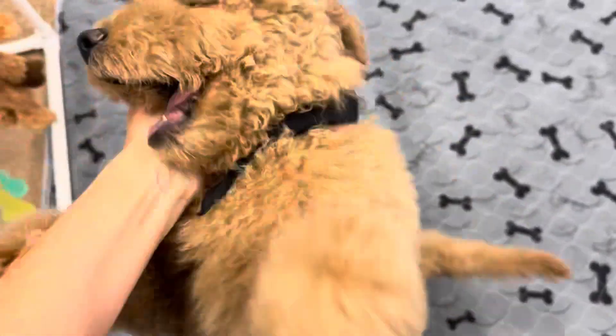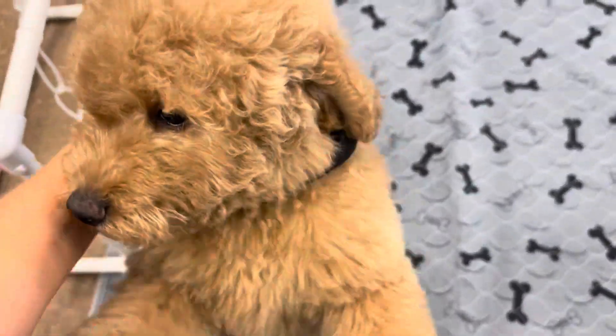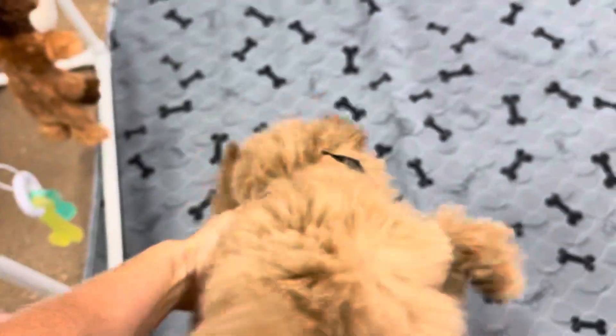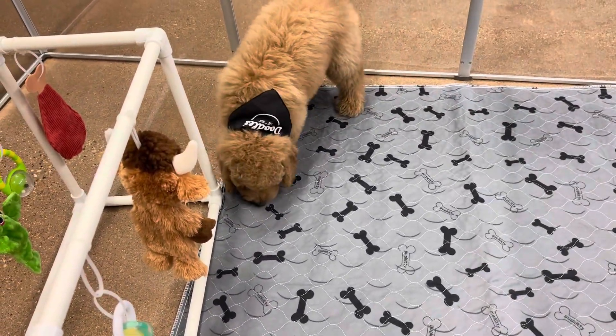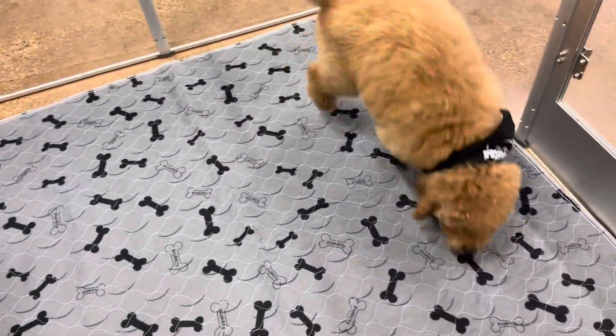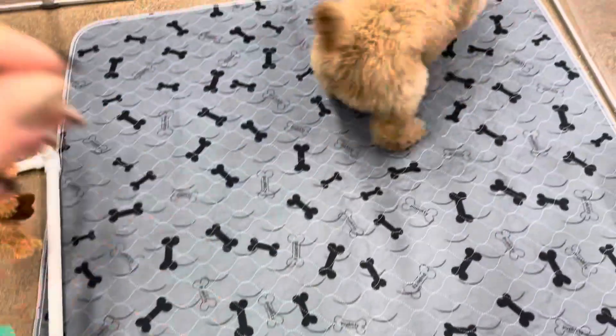He's due for his 12-week vaccines on Monday the 23rd, and that's when he'll be 12 weeks old. He has not started any formal training here at all — we typically don't do training. We will once they have all their vaccines, but he's still a puppy and he doesn't have all his vaccines yet.